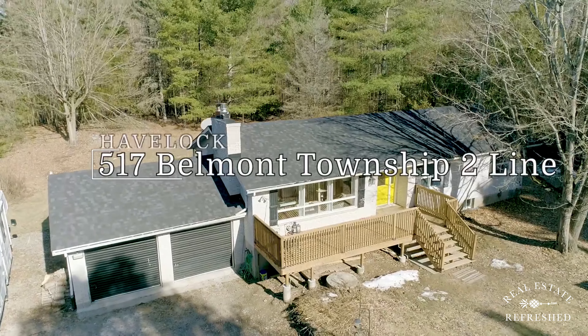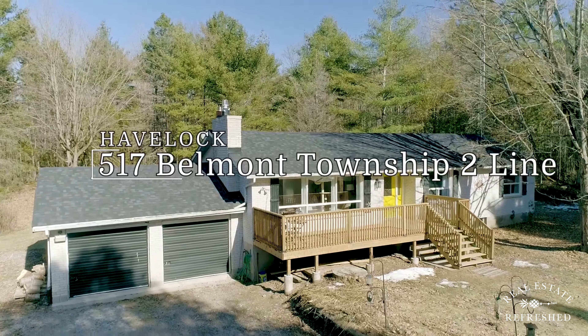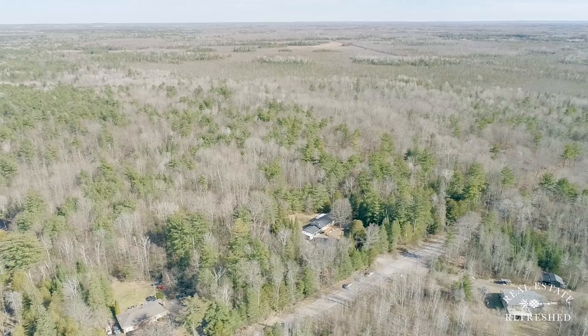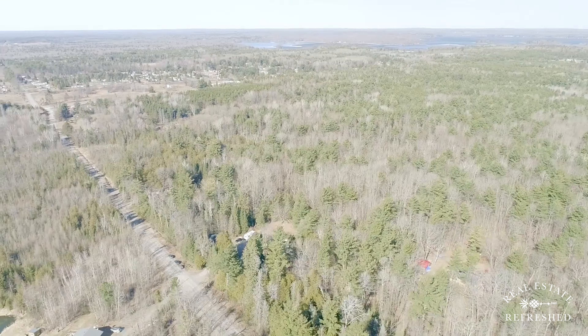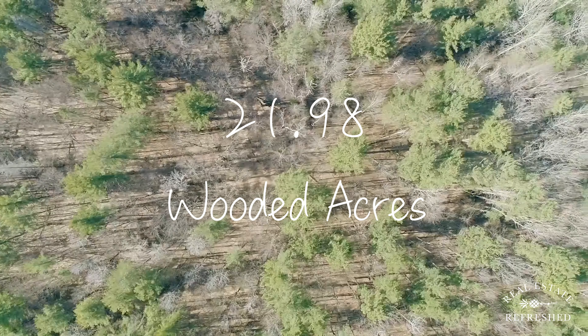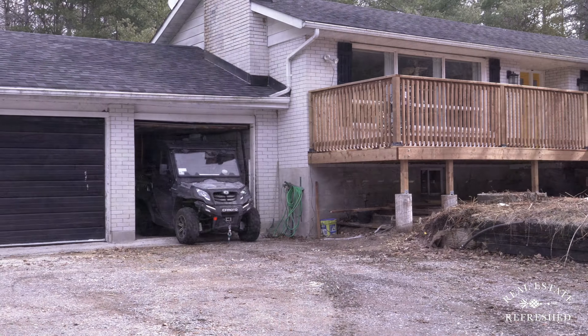Hey guys, Carly Stenson here with RE-MAX Hallmark and the Real Estate Refresh team. I'm at our newest listing, 517 Belmont Second Line, just a couple minutes outside of Havelock. This is a beautiful three-bed, two-bath bungalow sitting on 21 gorgeous wooded acres. So come with me as we go on a tour.